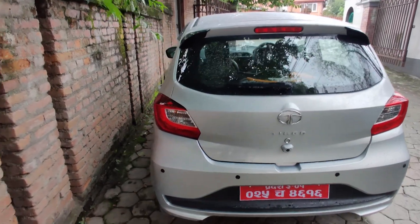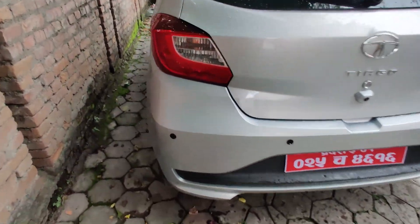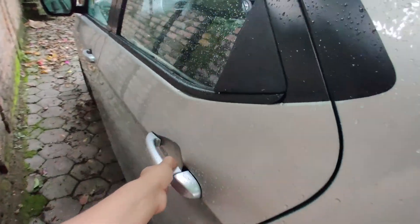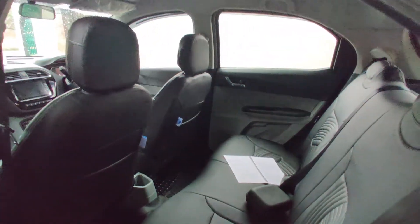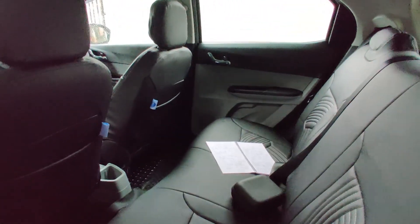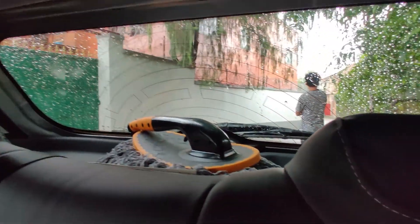Sorry for the abrupt change in location — apparently the rain is not our friend. Inside the vehicle, being a small car the width is not that much, so three people are not that comfortable. And as always, my complaint: no adjustable headrest. That's not nice.